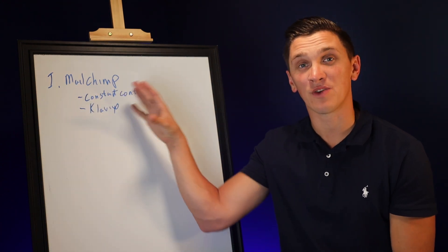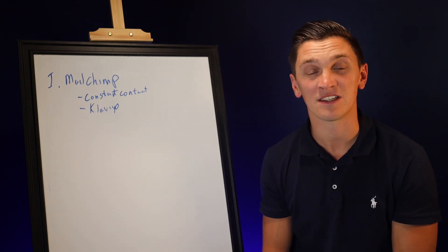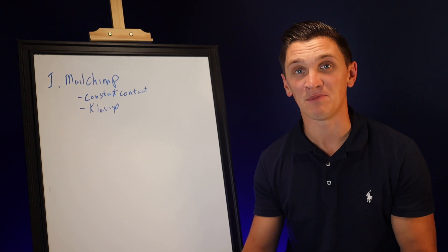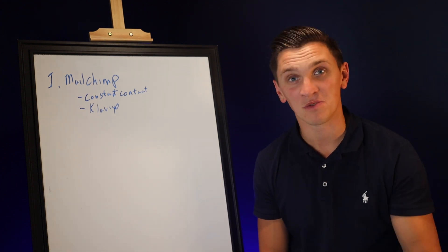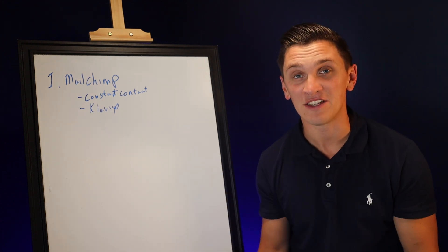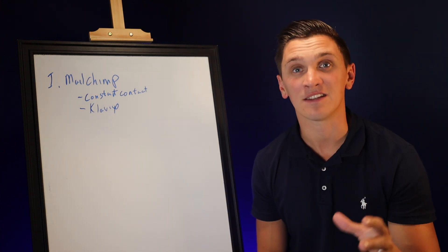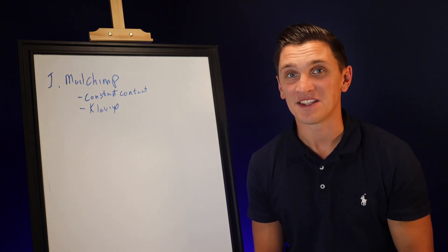If you're a medium to large type business and you really want to get into database management — being able to tag people a specific way, having multiple forms that tag people, having different funnels and automations, even integrating in things like text messaging — the platform that I suggest for that is called ActiveCampaign.